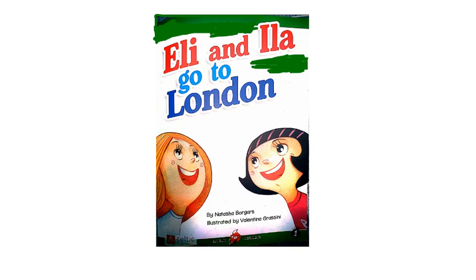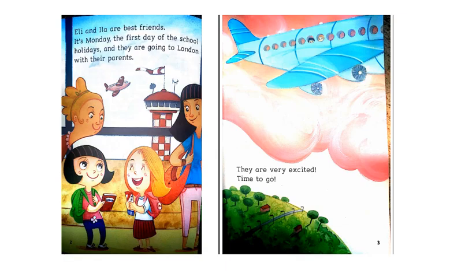Ellie and Ila go to London by Natasha Boga. Ellie and Ila are best friends. It's Monday, the first day of the school holidays, and they're going to London with their parents. They are very excited. Time to go!